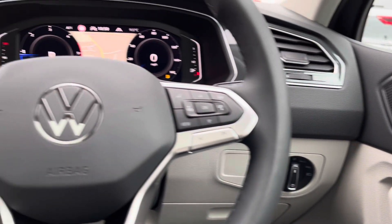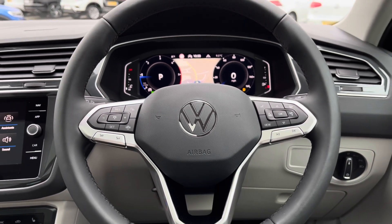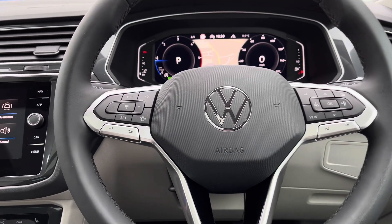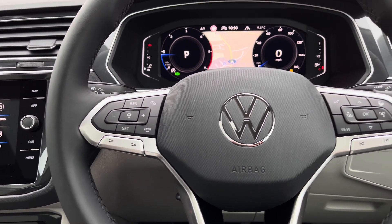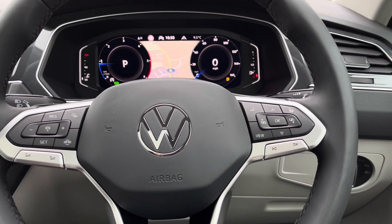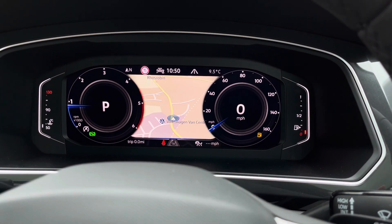Moving on to the multi-function steering wheel — here we can access the car's functionalities without removing our hands. You have the adaptive cruise control on the left, which is a handy feature for long stretches on the motorway, making it a bit more relaxing. Using the controls on the right side of the wheel, you can customise what you want to see in your digital dash display.